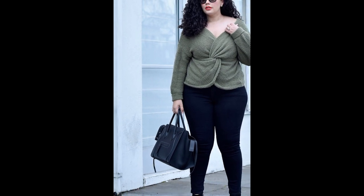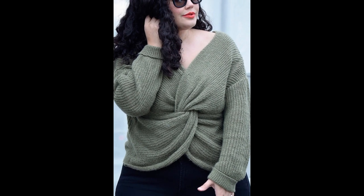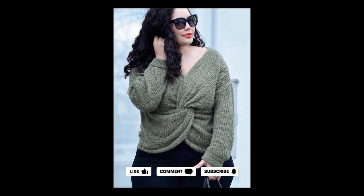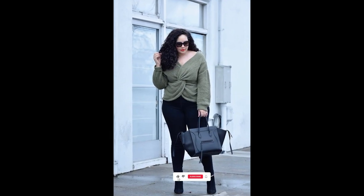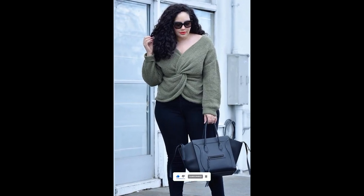And there you have it, ladies — the top ladies' leather dress styles to rock this winter. Which one was your favorite? Let us know in the comments below, and don't forget to like, share, and subscribe for more fashion tips and tricks. Until next time, stay fabulous.